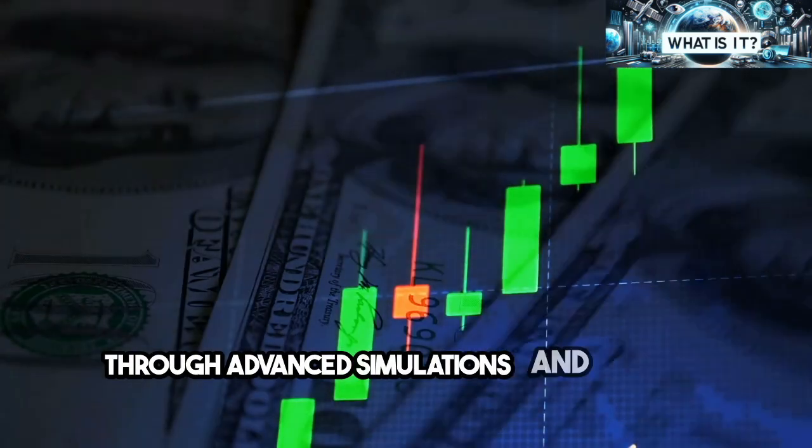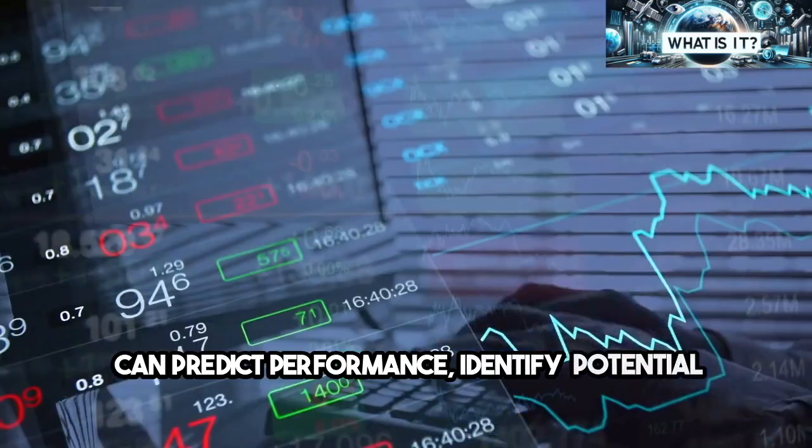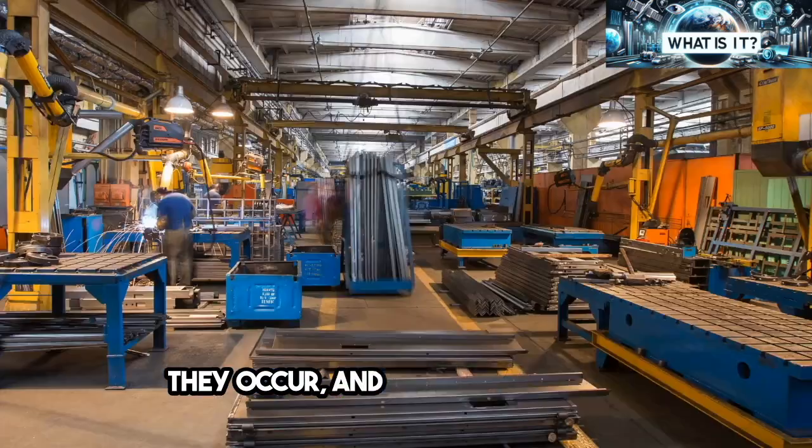Through advanced simulations and analytics, digital twins can predict performance, identify potential issues before they occur, and optimize processes.